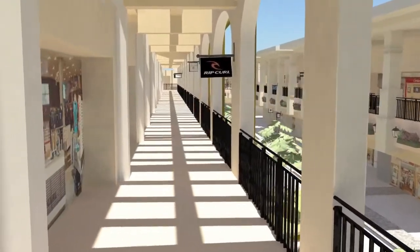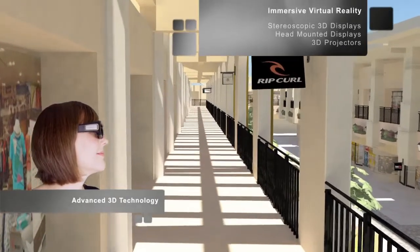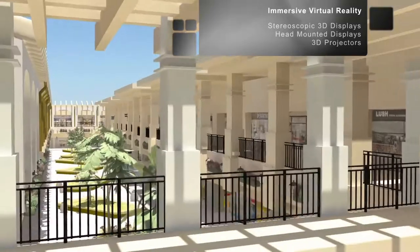Showroom projects support a variety of advanced technologies. This includes stereoscopic 3D displays, head mounted displays, 3D projectors, and various other virtual environments.